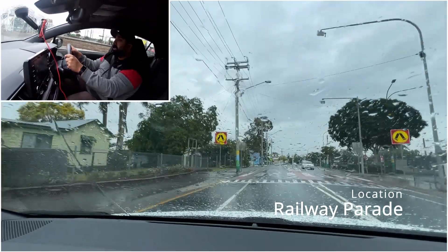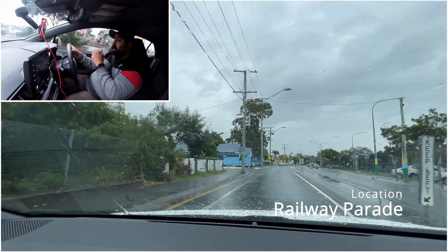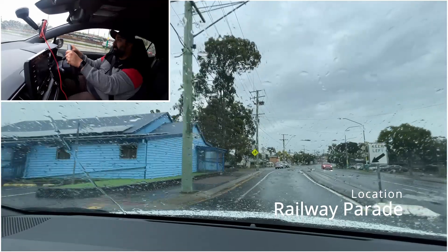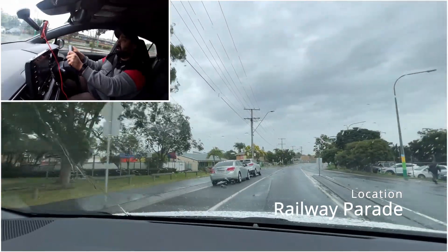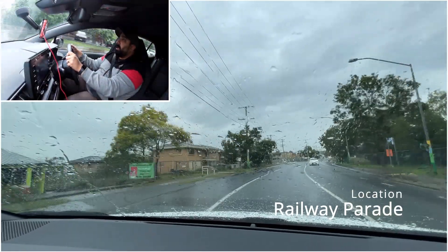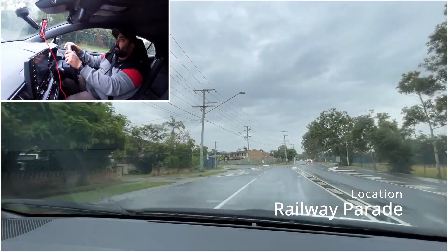Another pedestrian crossing - we're looking both ways again. Make sure no one's going to cross and then you can take it nice and easy. When I did that speed bump I did it at 30 - it was nice and smooth, not too fast either. We're going to turn left over here - this is one place where I've seen some students fail.